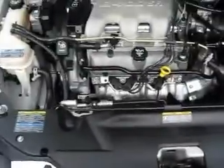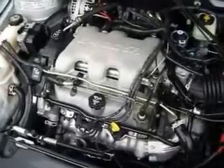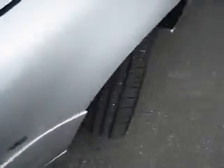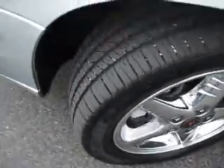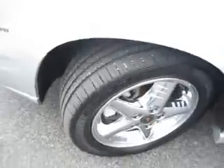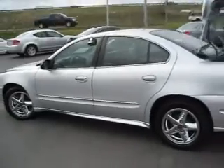This 2004 Pontiac Grand Prix is powered by a 3.4 liter V6 putting out 170 horsepower, paired to a 4 speed automatic transmission. It's a front-wheel drive with 16 inch wheels and tires that are in excellent condition. The exterior looks great with no scratches or scuffs on the paint. It's a 4 door sedan.